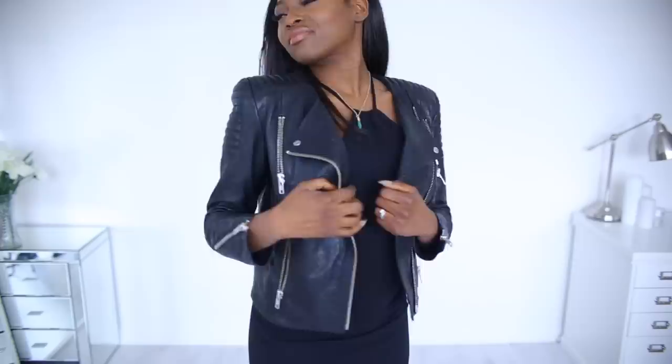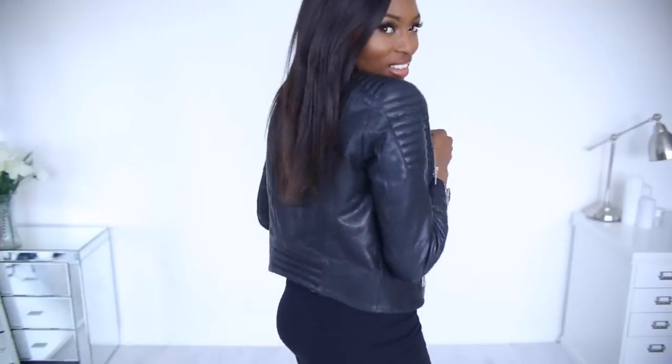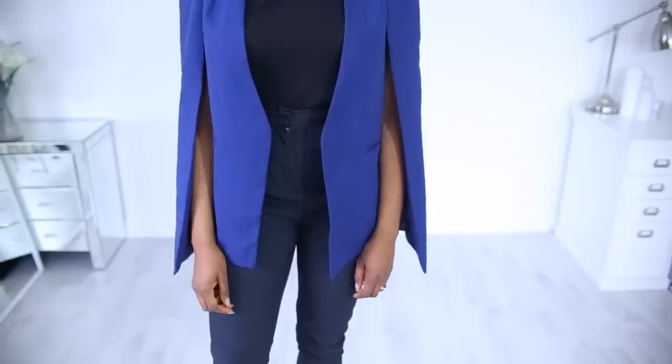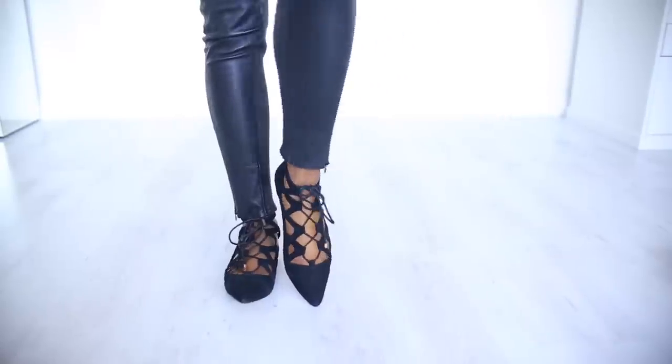So guys, that is my take on the essentials to have in your wardrobe. I'm sure I've missed out on some, so if you have any other suggestions or recommendations, please do let me know. And share with the other subscribers in the comments so that we can all share together. Thanks for watching. Bye!